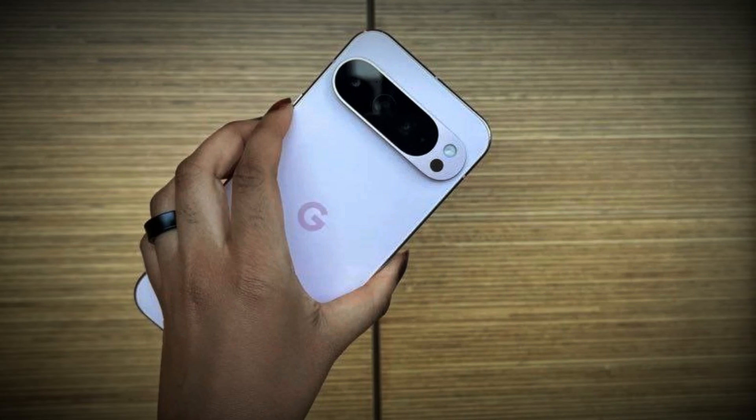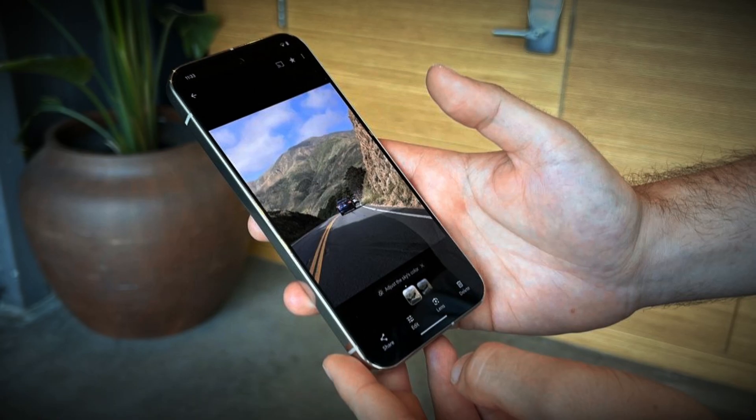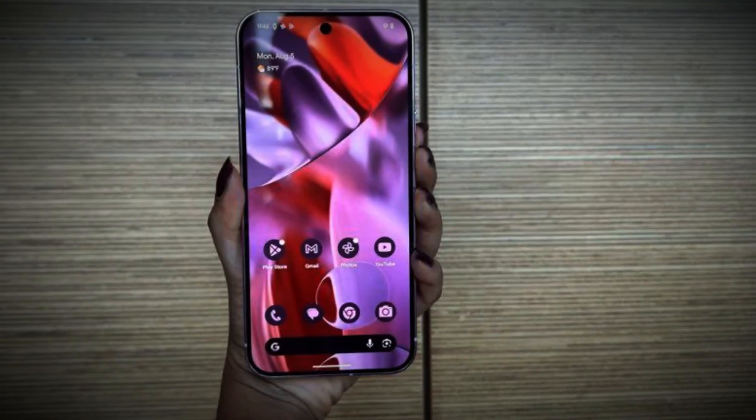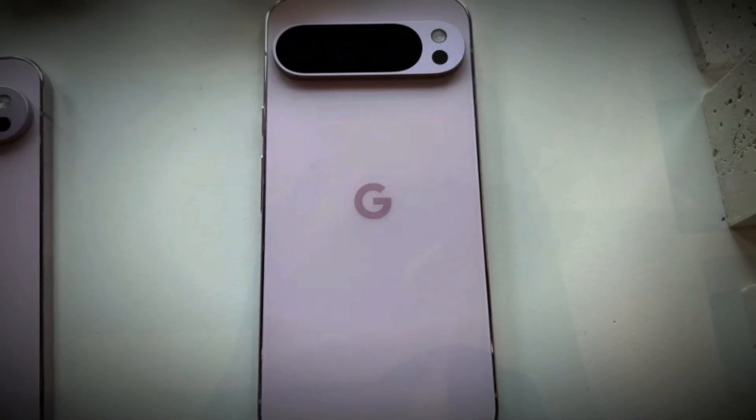To wrap it up, the Google Pixel 9 Pro XL is undoubtedly a strong contender in the smartphone market. With its new features, design updates, and Google's continued focus on AI-driven experiences, it has the potential to be a game-changer — if the price and performance meet consumer expectations.